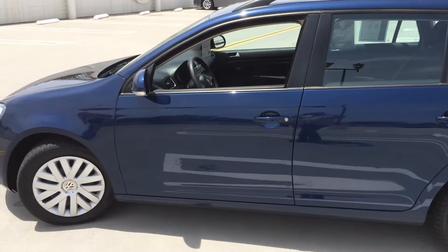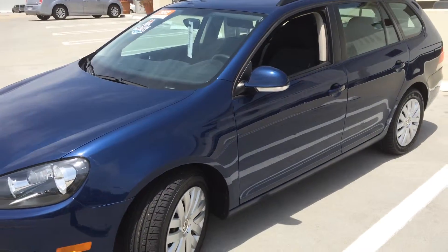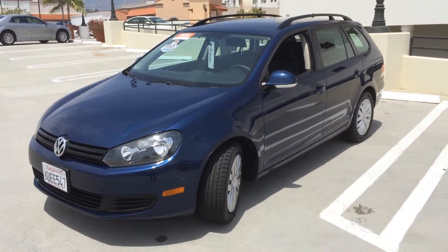Be sure to come and take a look at this gem. It's located at the corner of Chapala and Ortega, downtown Santa Barbara at Santa Barbara Volkswagen. Come in for a test drive today.